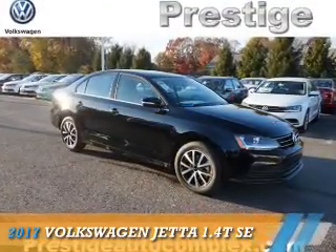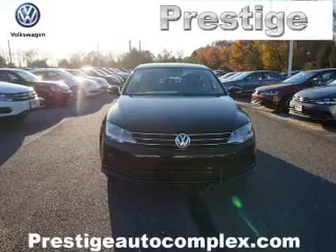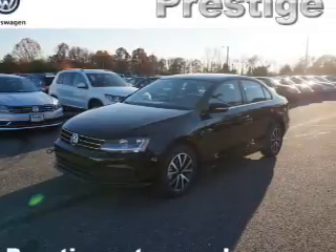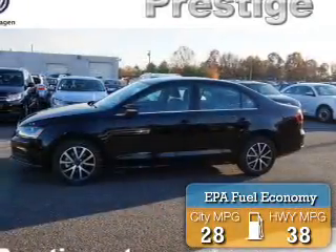Presenting the 2017 Volkswagen Jetta. It's powered by front-wheel drive, a 1.4-liter four-cylinder engine, and an automatic transmission. Great fuel efficiency saves you money by requiring fewer trips to the gas station.